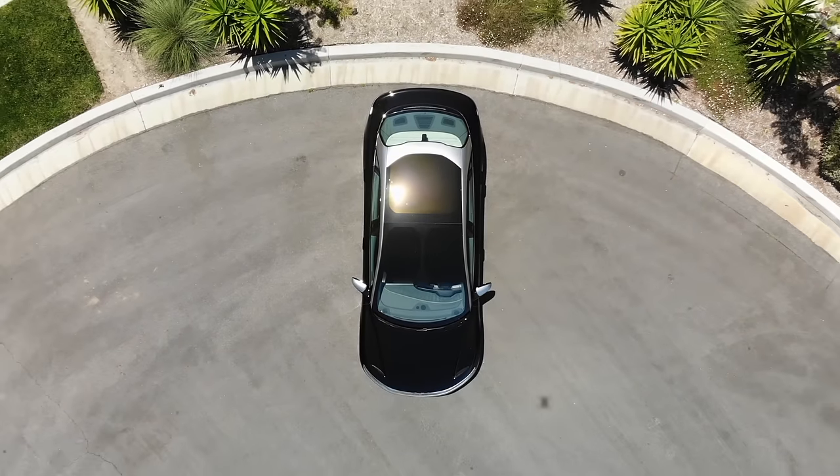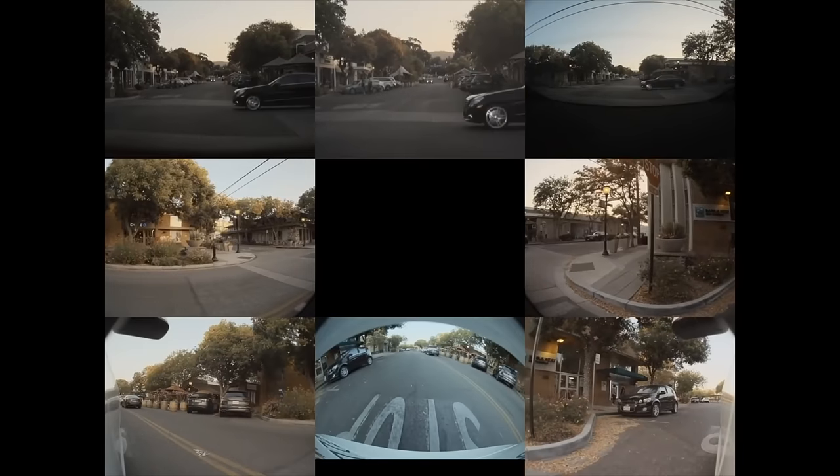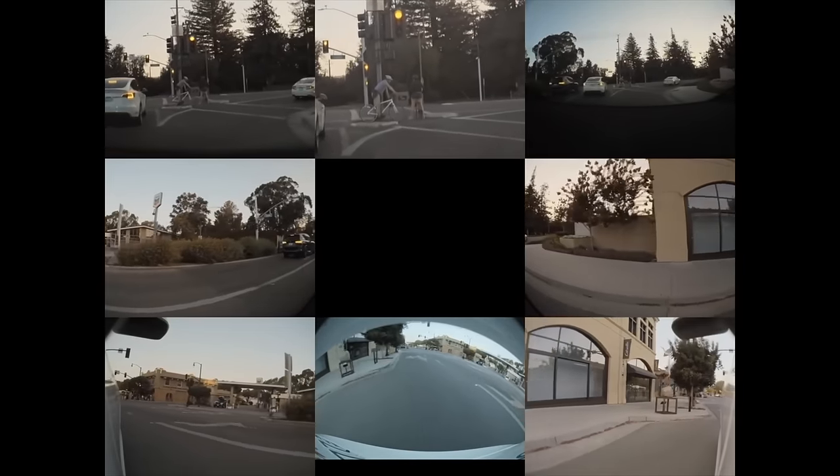One of the biggest features missing in Tesla software is a bird's eye view for parking. This is something that Tesla and Elon Musk have said they can do as part of the FSD package, utilizing the cameras and FSD computer already installed in their cars, but they still have yet to ship it.